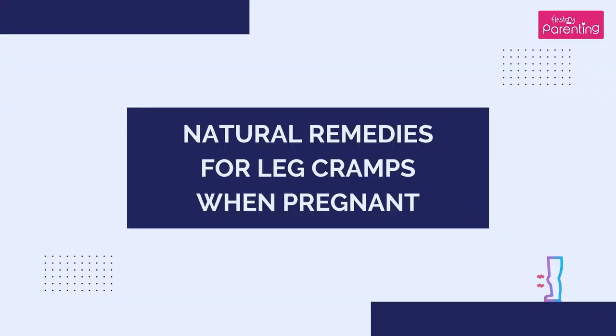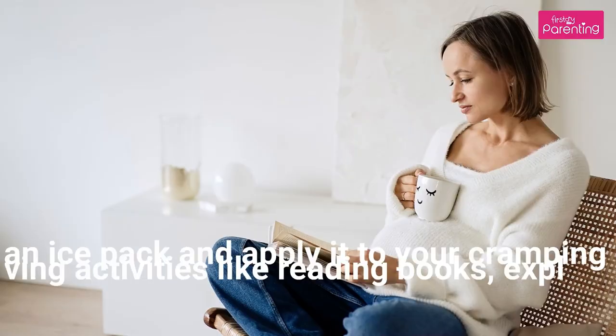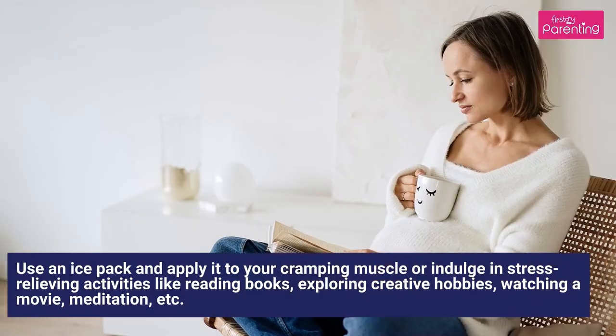Natural Remedies for Leg Cramps when Pregnant. 1. Relaxation: Use an ice pack and apply it to your cramping muscle, or indulge in stress-relieving activities like reading books, exploring creative hobbies, watching a movie, meditation, etc.